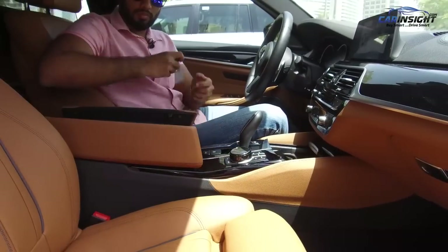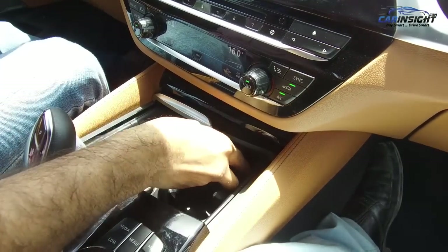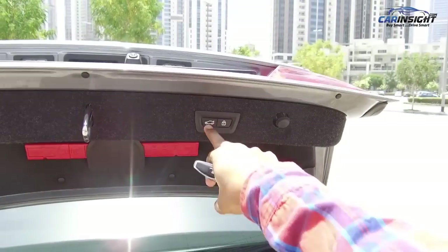Storage space is in abundance as well. In the front and back, there are large cup holders and all door bins can easily handle a 1.5-litre bottle of water. The driver's armrest storage is deep and roomy too. Pop the boot open and there's plenty of space — 530 litres to be precise.